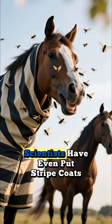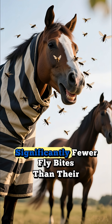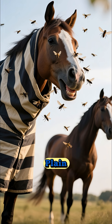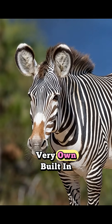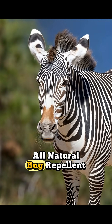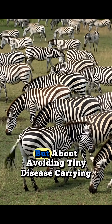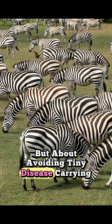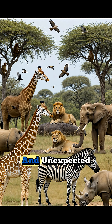Scientists have even put stripe coats on horses and found that they get significantly fewer fly bites than their plain-colored friends. It's like the zebras evolved their very own built-in, all-natural bug repellent. So there you have it — it's not about hiding from lions, but about avoiding tiny disease-carrying pests. Nature is full of these amazing and unexpected solutions.